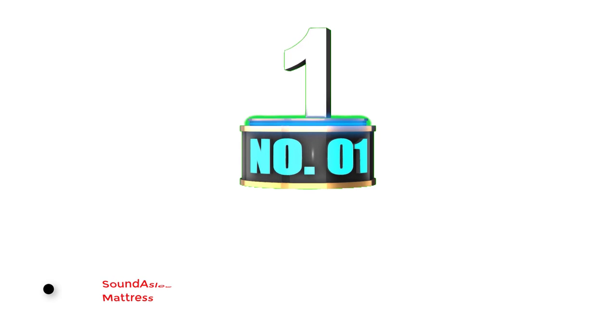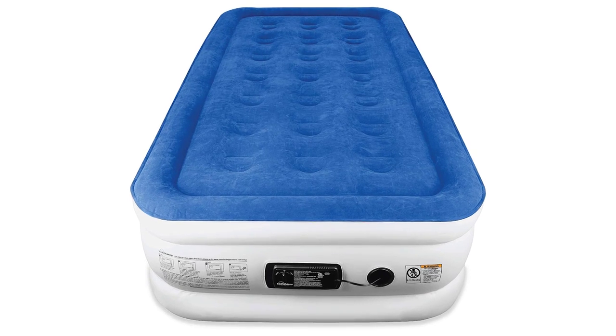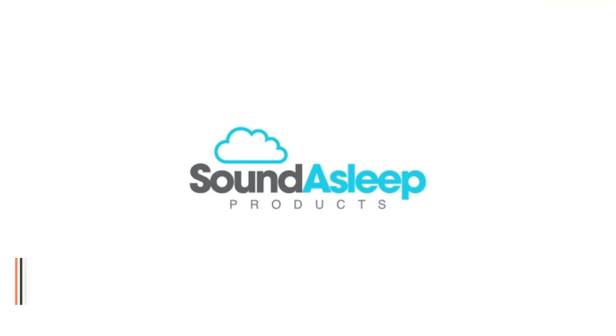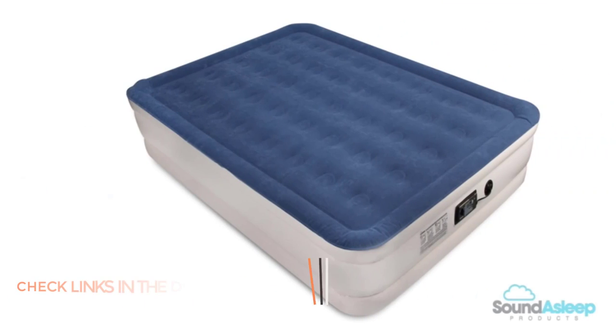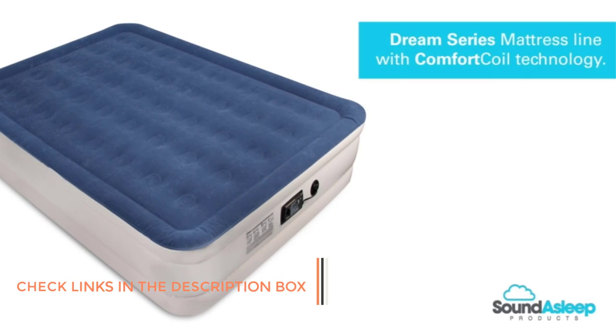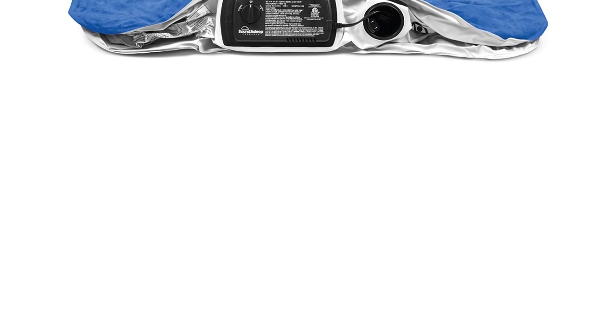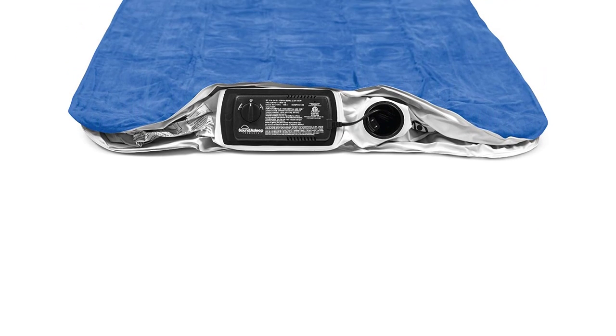Number 1: Sound Asleep Dream Series Air Truck Bed Mattress. The Sound Asleep Dream Series Air Truck Bed Mattress is made of polyvinyl chloride. It is designed exclusively using comfort coil technology and a sure-grip bottom to ensure stability and firmness. This mattress offers no sliding or slipping. With internal air coils for added durability and support, your bed will remain firm and flat so you can stay sound asleep. It has an internal pump that ensures easy and quick inflation and deflation.